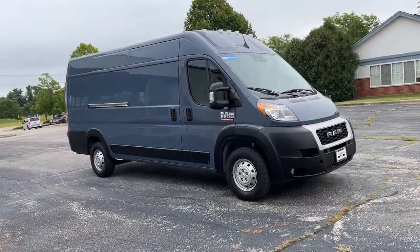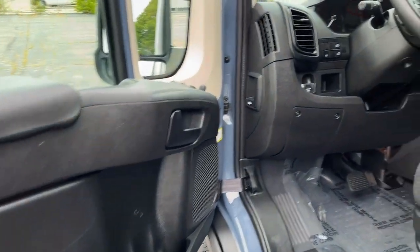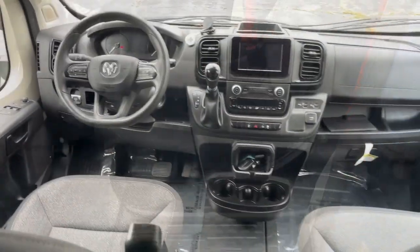Don't be outdone by your competitors. Give your business the winning advantage with this impressive Promaster 3500. Our team will give you an outstanding test drive experience — stop in today.